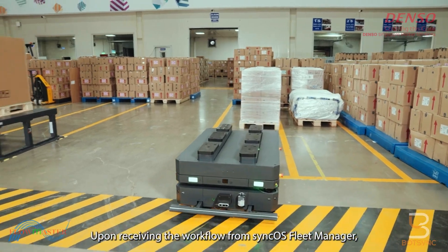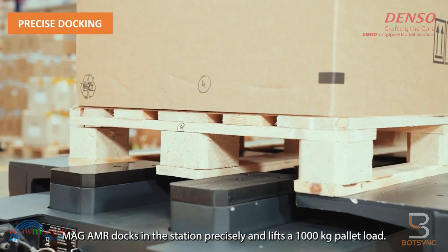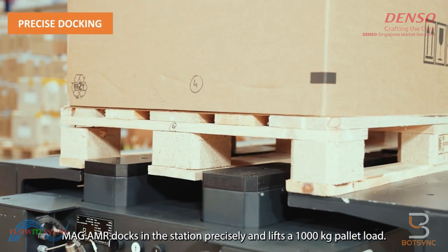Upon receiving the workflow from SyncOS Fleet Manager, the MAG-AMR docks in the station precisely and lifts a 1,000-kilogram pallet load.